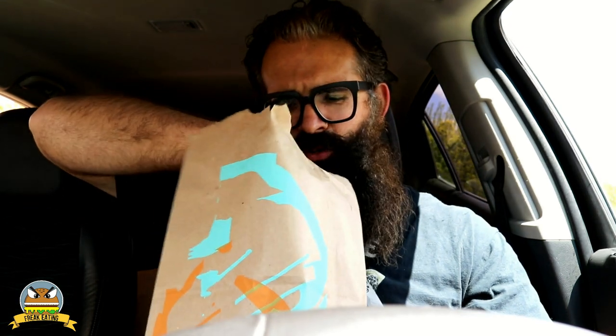What's up everybody? With no fanfare, no fuss, and no stalling, it's time to check out Taco Bell's new Flamin' Hot Doritos Taco.